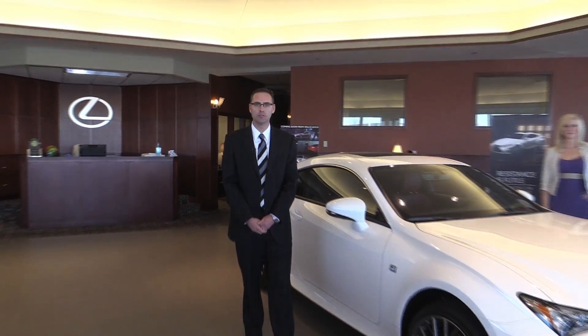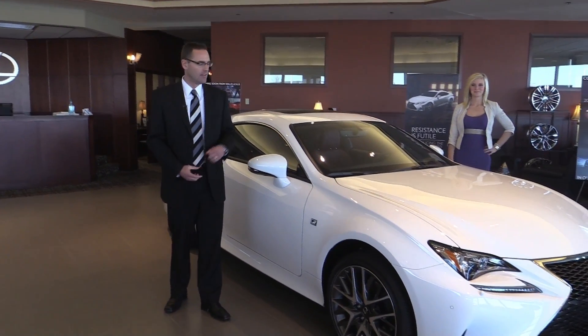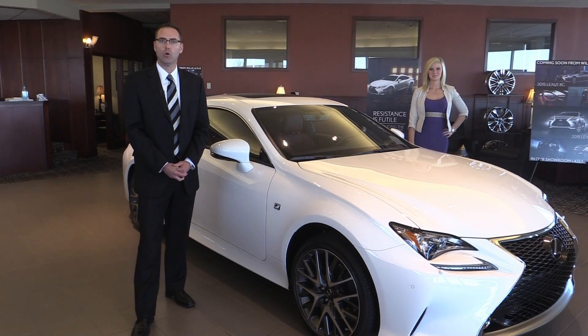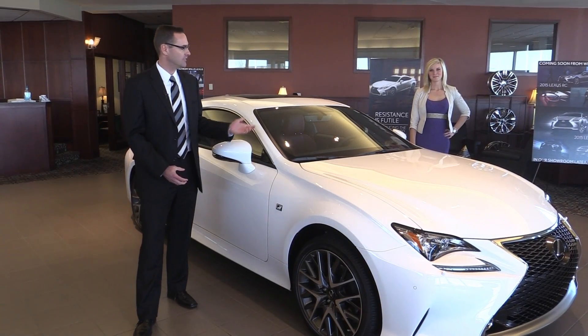Hello and welcome to Willis Lexus. I'm Matt Stokalowski, here to introduce a new member of the family. This is the all-new Lexus RC Coupe, and here to go over a few features of this vehicle is Tiffany Chayette.